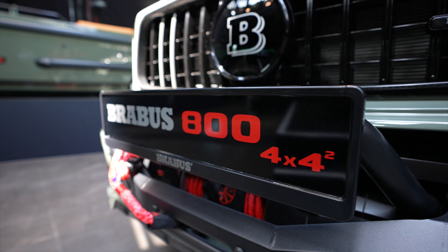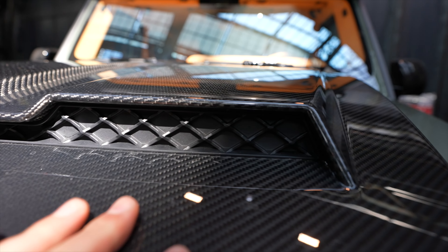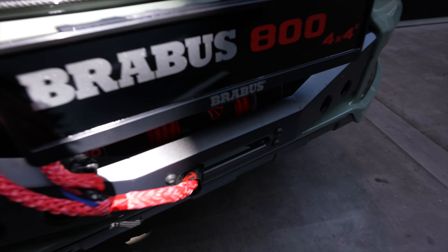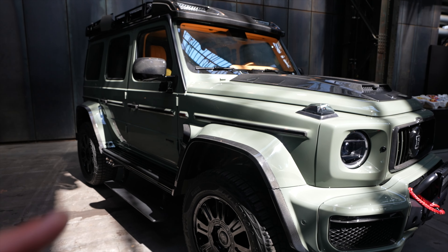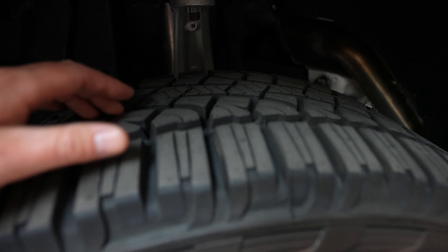Let's continue with the Brabus 800 4x4 Squared — this is also a big monster. Everything you see and touch is carbon fiber — it's a Brabus masterpiece. There's a giant built-in winch in the front just in case you get stuck. Carbon fiber fenders, 22-inch Brabus off-road wheels, 325 millimeters wide in the front.